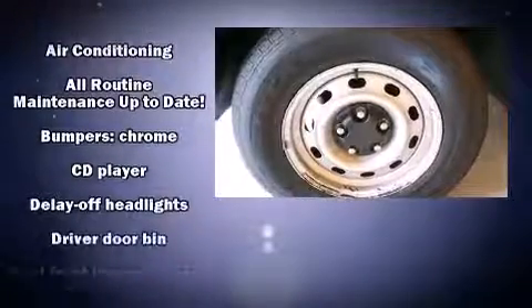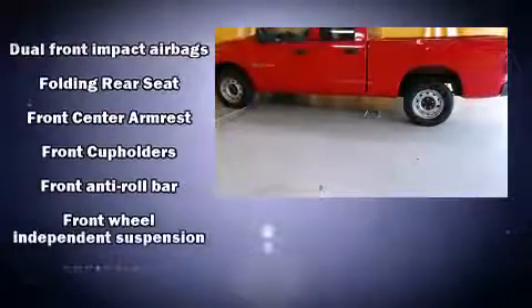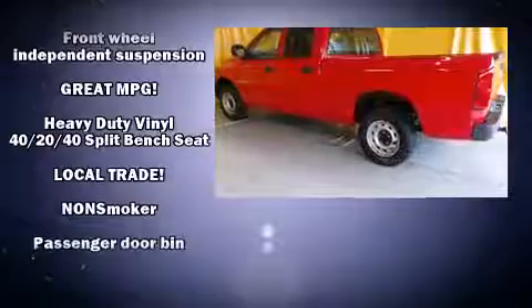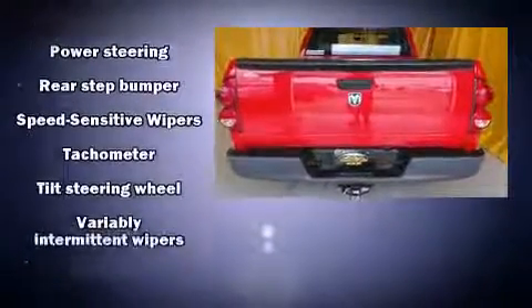Audio features include a CD player with AM-FM radio and four well-positioned speakers. Dodge also prioritized safety and security with features such as dual front impact airbags, ignition disabling, and four-wheel disc brakes with ABS.